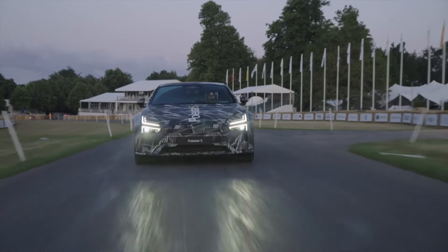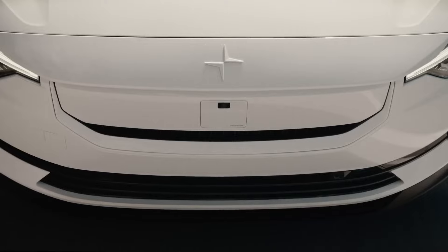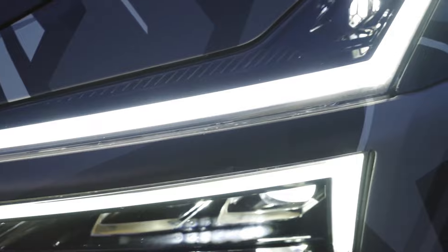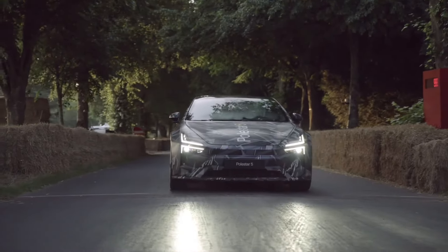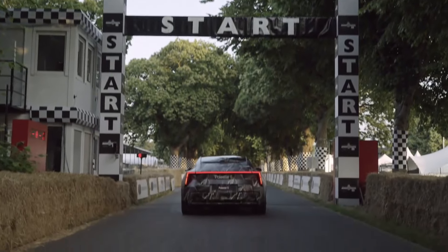The Polestar 5, set to debut in 2025, is anticipated to revolutionize the electric performance car market. Building on the success of the Polestar Precept concept, the Polestar 5 is designed to merge eye-catching aesthetics with cutting-edge technology and a commitment to sustainability. Let's delve into what makes the Polestar 5 an exciting prospect for car enthusiasts and eco-conscious drivers alike.